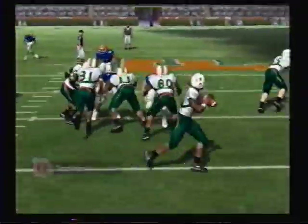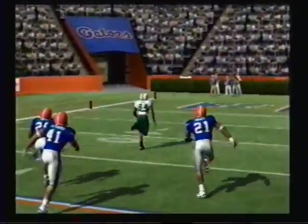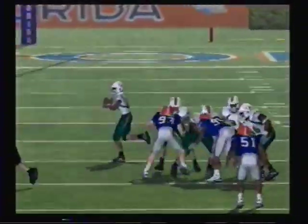Throw to the wide receiver, goes for a touchdown. That kid looks like a natural receiver out there. Well, you could say he's from a good pedigree when it comes to football — I think his father's taught him very well.